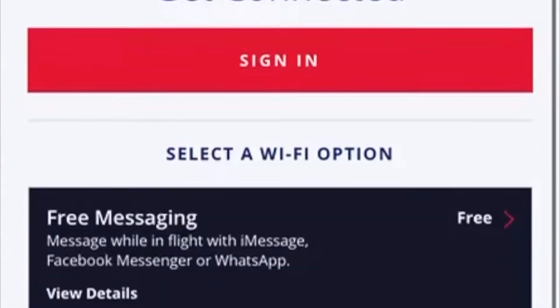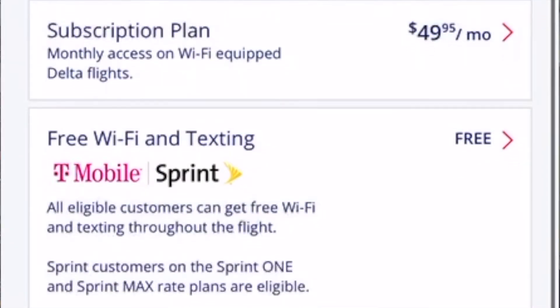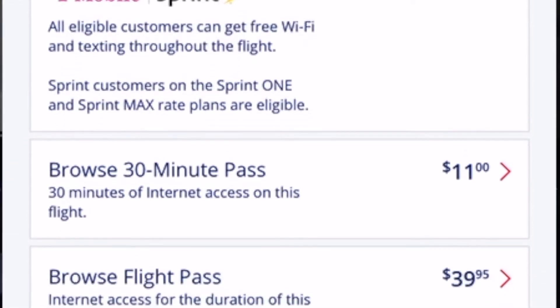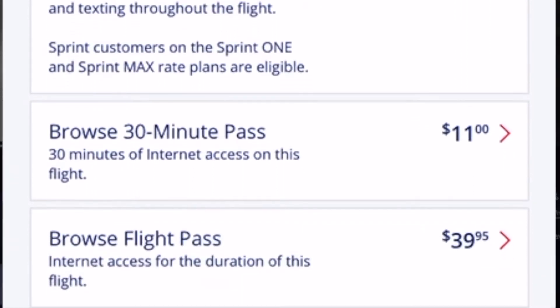They had free Wi-Fi which included free iMessaging, WhatsApp, and Facebook Messenger. But if you wanted to do any streaming or other internet browsing, you would need to purchase a pass — unless you have Sprint or T-Mobile as your phone provider, in which case you have access to free Wi-Fi on Delta flights. Also, if you are a frequent flyer with Delta, you can buy a subscription pass for the month or even the year.